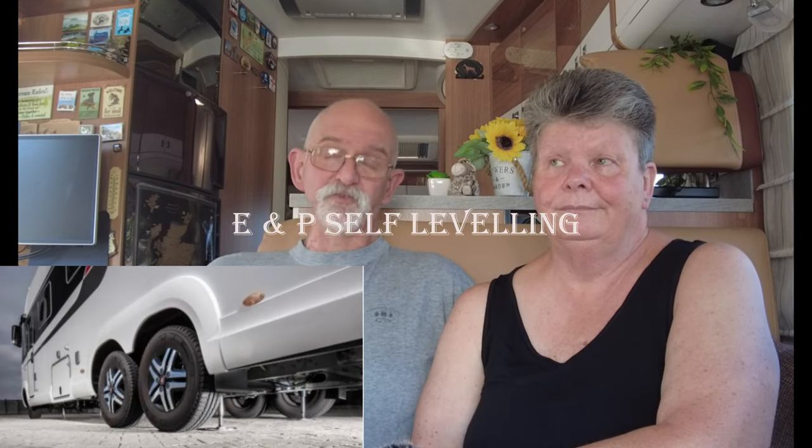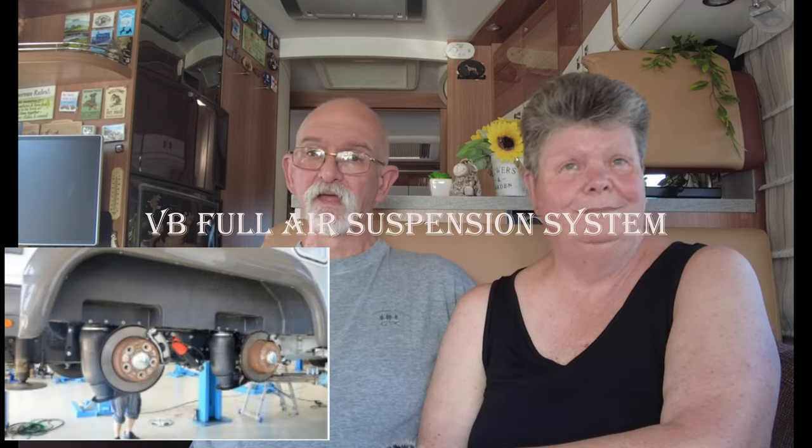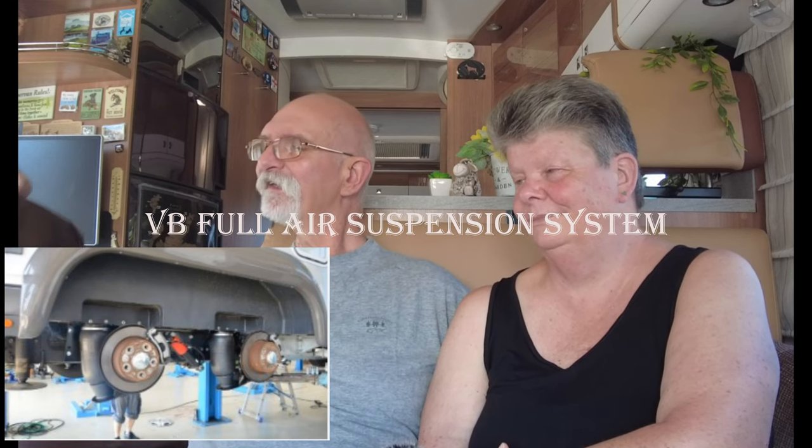Number one: self-leveling. When we bought the coach, our top three needs were all things attached to the coach. Number one, self-leveling — I don't like getting out when it's lashing it down with rain and putting chocks under trying to get them just right. Self-leveling: absolute must. Number two: air suspension.